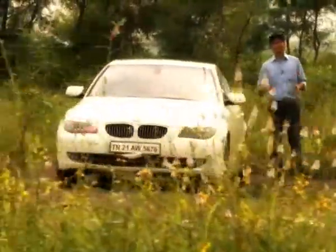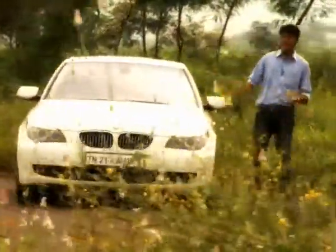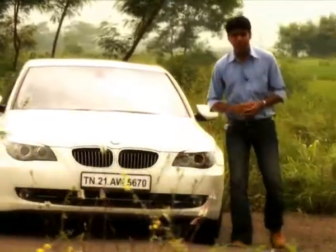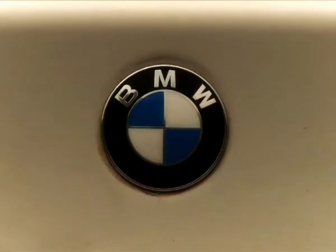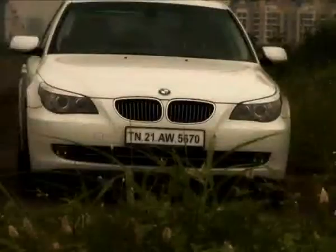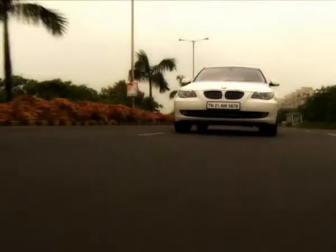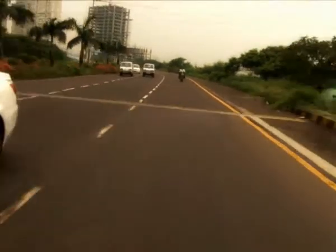BMW's annual ritual of revamping its existing models continues, and this time it's even better as the 5 series range has been widened. That means a lot more features and a better drive. BMW has raised the bar even higher with the launch of two new models in the 5 series: the 520d and the 530d.